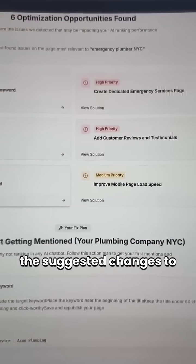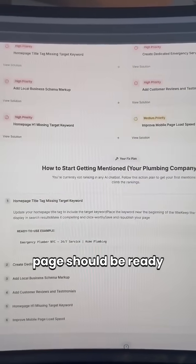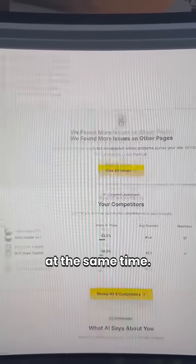Then you could just go ahead and make the suggested changes to your page, and your page should be ready to rank higher in AI chatbots and Google at the same time.